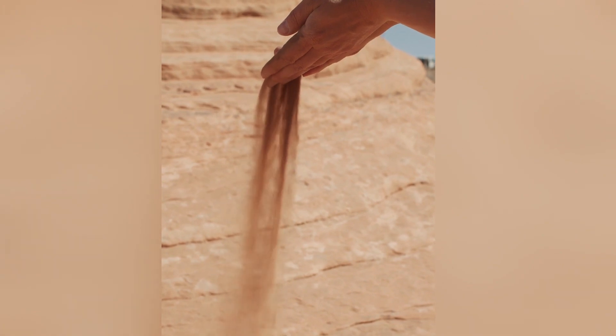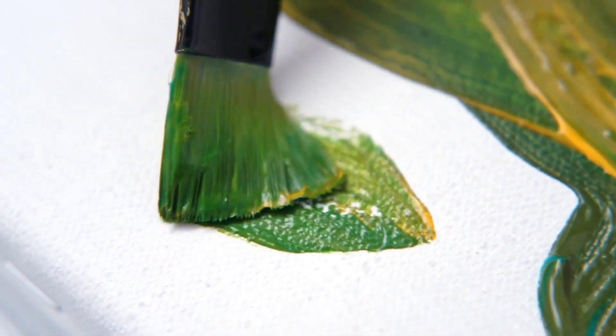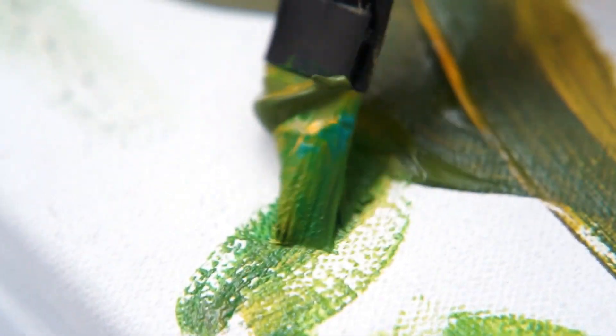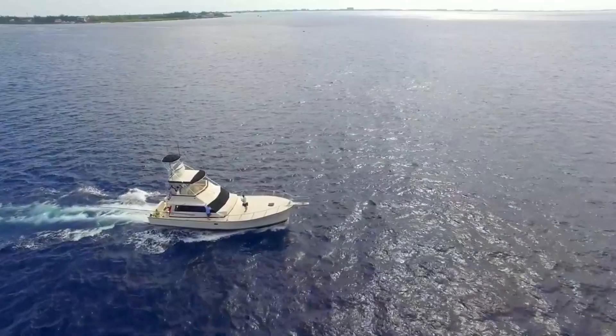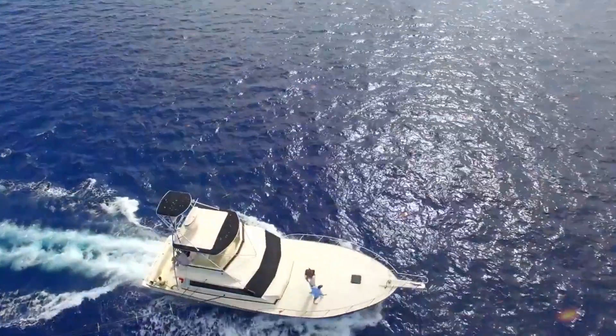In this veritable playground of paradise, every step you take becomes a brushstroke on the canvas of your most cherished memories. Join us as we show you the six amazing things you must do in Grand Cayman, where every moment is a masterpiece painted by nature herself.